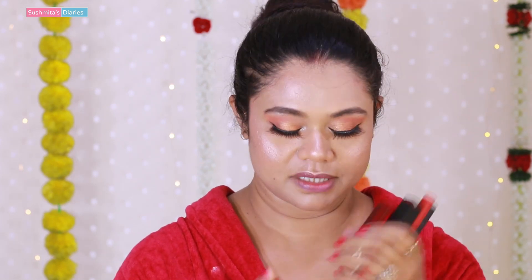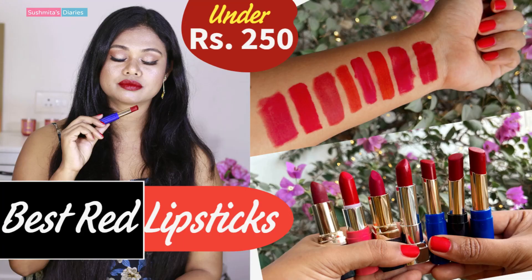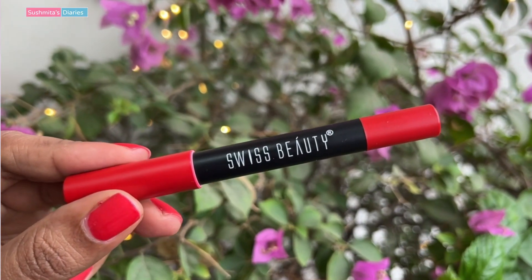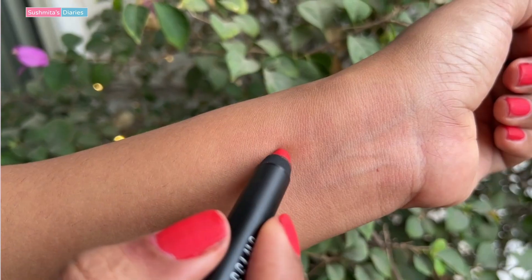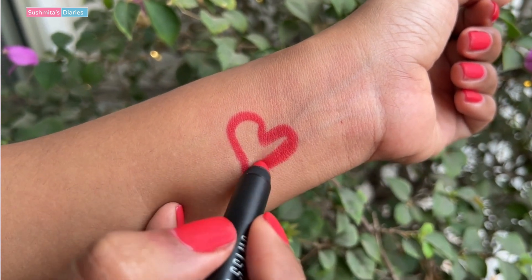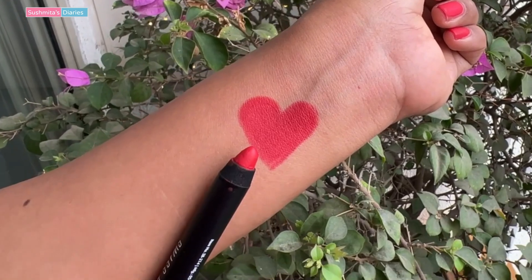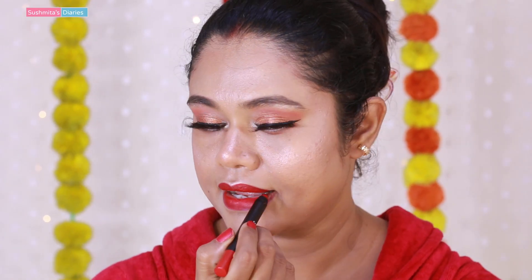Our makeup is fixed and now we are going to apply our lipstick. I could not think of any better color than red for Karwa Chauth. I have some of my favorite red lipsticks here — in a previous video I have told you about the best red lipsticks that work on Indian skin tones and are available under Rs. 250. Today I am going to try this lip crayon by Swiss Beauty. Its finish is very good and it is very long-lasting so you don't have to touch up. I have linked it in the description box.